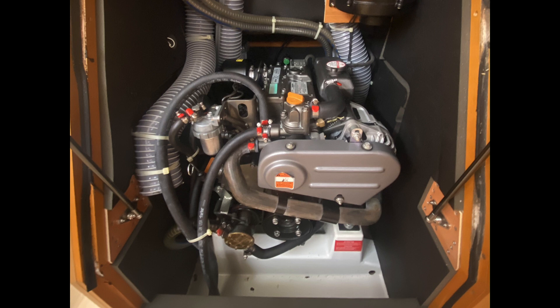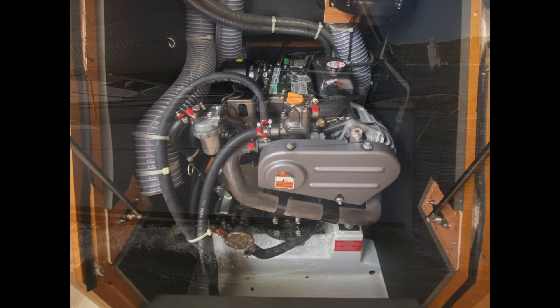Rangitira is powered by a 29 horsepower Yanmar diesel. If you'd like to find out more about Rangitira, please don't hesitate to give me a call. My number will appear shortly at the bottom of the screen. Have a great day, I look forward to talking soon.